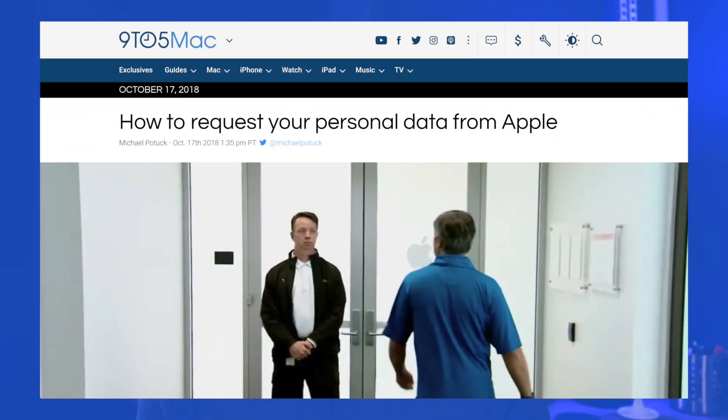I searched around for a while and could not find any official statement from Apple on how these logs, if they exist, are handled. Previous requests by others to Apple for their personal data have not shown any indication that this data is stored. That strongly implies that this data is at least not correlated to specific users, as Apple would have been legally required to disclose it — that's part of the law in some jurisdictions.